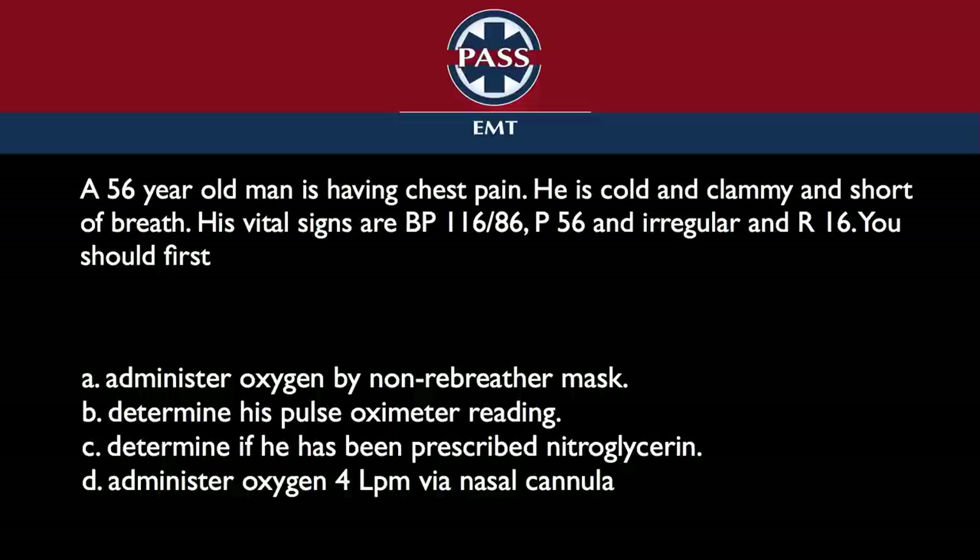We talked about this a lot. The key word here is 'first.' We have said that oxygen should be administered to patients that are symptomatic, even if their pulse oximetry is okay. There are certain patients that will get it. When we look at the guidelines, they don't say blast people with oxygen and see how they do — they say start with a cannula and titrate up if necessary.